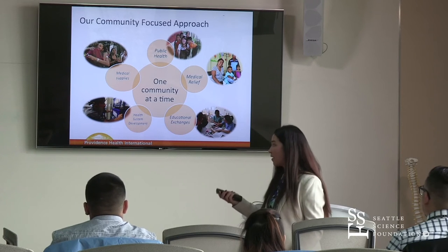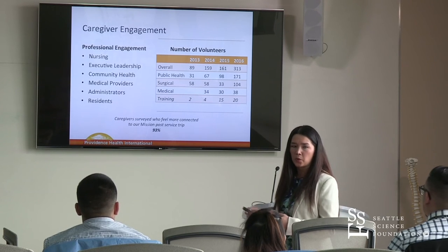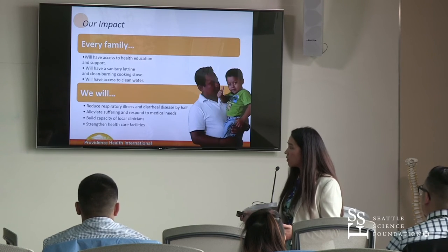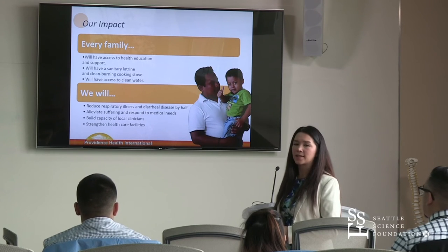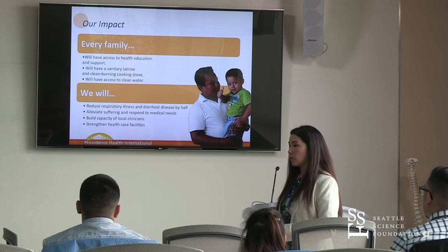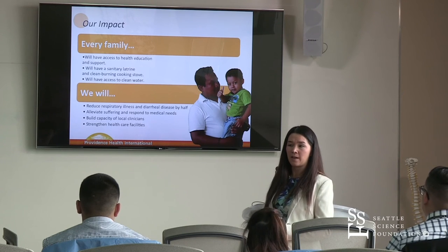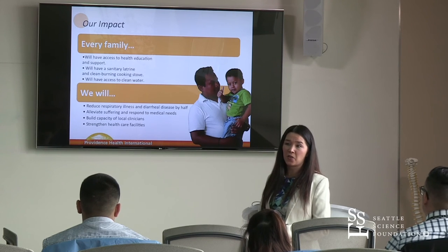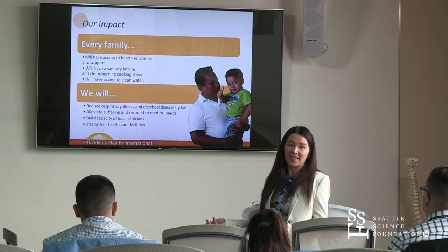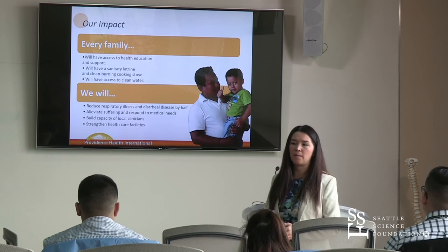This is the area we're working in and some of the volunteer numbers from our Guatemala program. What we really hope to achieve everywhere we work is that each family will have access to health education and home infrastructure improvements to improve their health. I'm really proud to say that over the past three years we've been able to reduce respiratory illness and diarrhea by half in the communities we serve — those are some of the leading causes of death for children under the age of five.